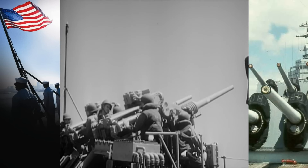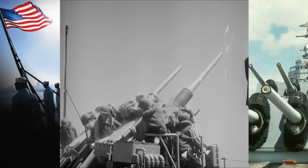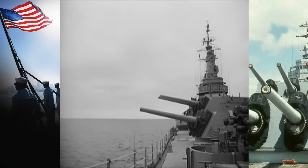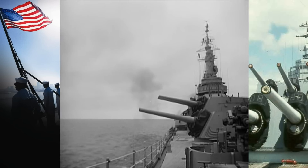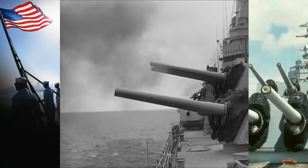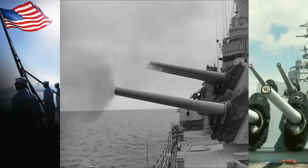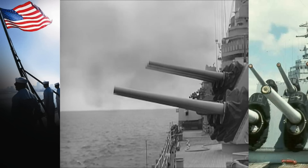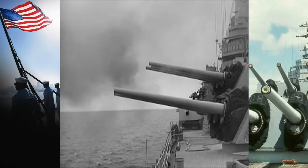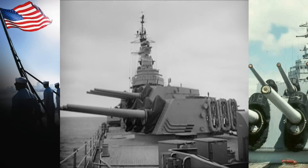Rapid fire guns didn't just suddenly happen — they were developed in time by testing and by research. These are the biggest of the Navy's rapid fire guns, and they're almost completely automatic in operation. The crew is made up of 35 officers and men, and you'll see where they go and what they do a little later. Under combat conditions, a well-trained crew can fire each of these guns 10 times a minute. Now let's see, in general, just how all this is accomplished.